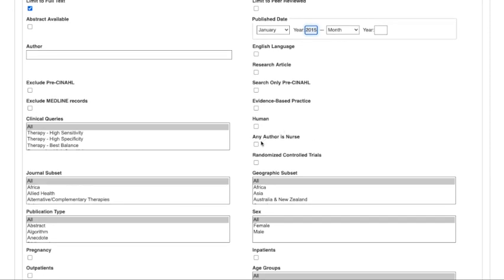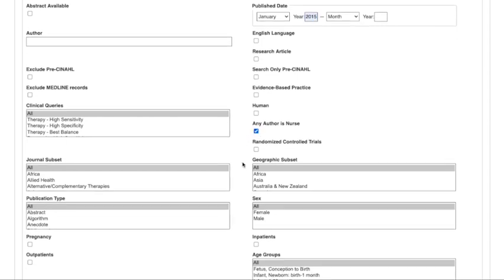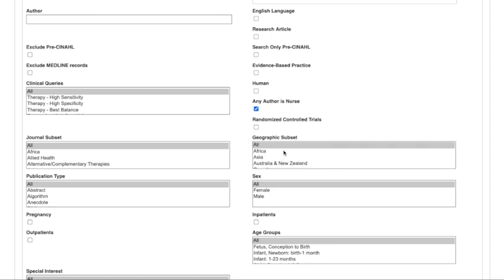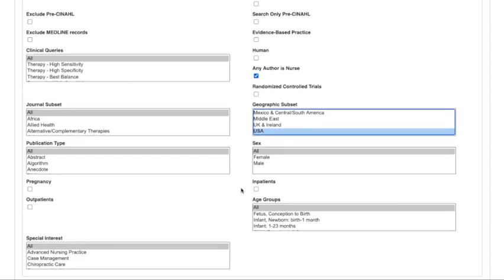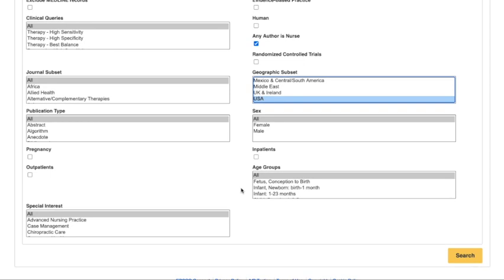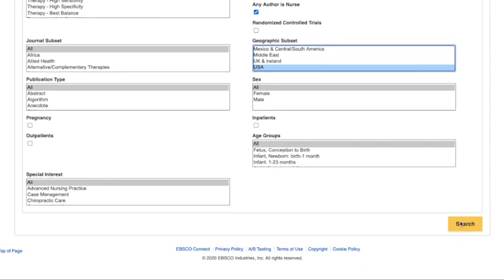Next, there's a box you can check: Any Author is Nurse. This will ensure that any article results have at least one of the authors as a nurse. Finally, the geographic subset can be set to the USA. There are other limiters you can play around with if you'd like, such as limiting the patient population to a certain age group or sex. Otherwise, you can leave all of this as it is and hit Search to begin your article search.